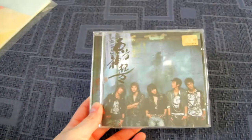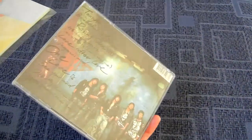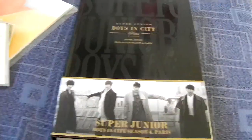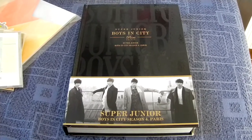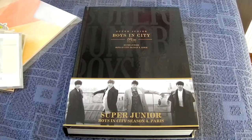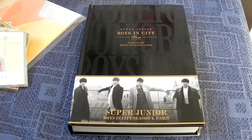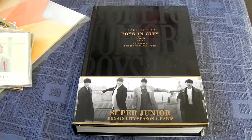Then I got another album — it's DBSK's Rising Sun, because I need to work on their 25 collection. Yay, got one album! Then I got this big thing — this is the normal version of Boys in City 4. I already had the limited version for four years or something. I decided it was time to buy this because it was on sale, so I bought it and finally I have the normal edition as well.